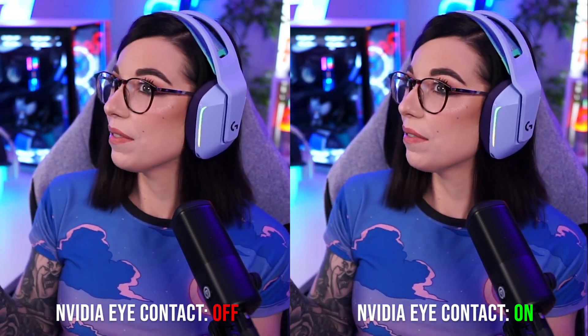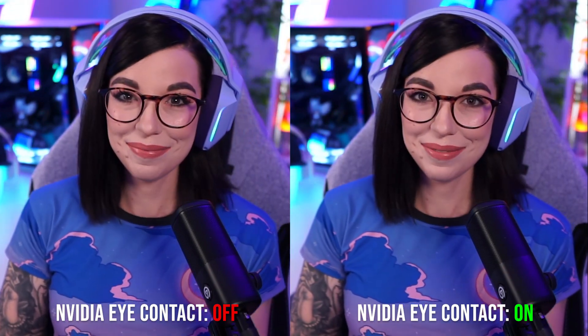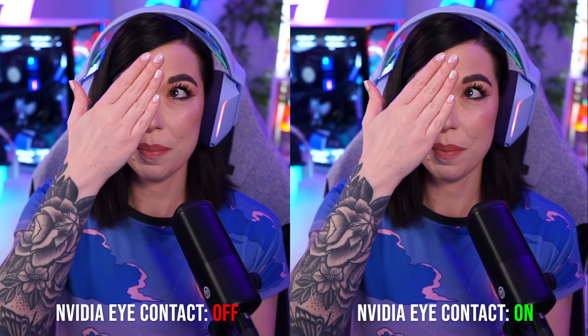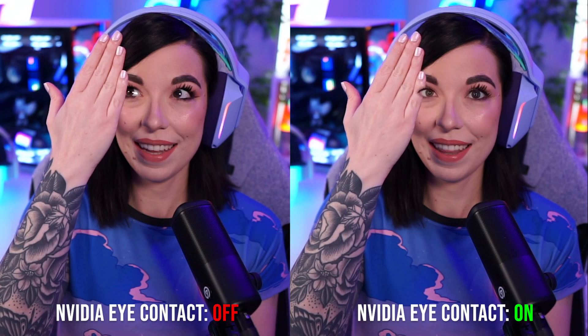Obviously if you look too far off to the side, it's just going to completely cancel out, because it would look super unnatural if it was like dead eye contact when you're looking away. And if you try to completely obstruct it, it's just going to stop altogether and you will get a second where you can see the AI eyes right there.